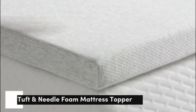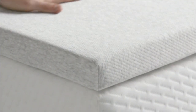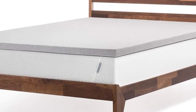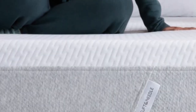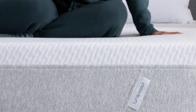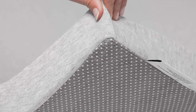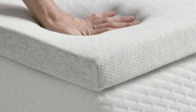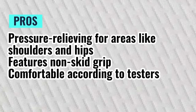Number 5: Named one of our best memory foam mattress toppers, this pick offers the pressure relief side sleepers seek. While the 2 inches of foam won't totally transform your mattress, it will add cushioning and help reduce pressure off of key areas like your hips and shoulders. Testers reported feeling less hip and back pain after use, and several rated this topper highly for its motion isolation and comfortable feel. The topper features a non-skid bottom to help it stay in place overnight, and a topper cover helps prevent sheets from bunching. Keep in mind that this mattress topper and its cover are not machine washable, so you may choose to use it with a mattress protector. Pros: Pressure relieving for areas like shoulders and hips. Features non-skid grip. Comfortable according to testers. Cons: Spot clean only.